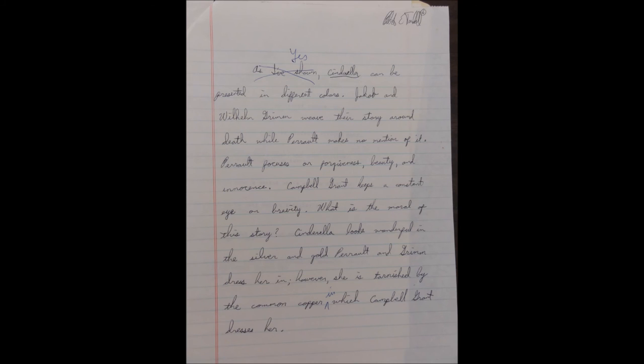Yes, Cinderella can be presented in different colors. Jacob and Wilhelm Grimm weave their story around death, while Perrault makes no mention of it. Perrault focuses on forgiveness and beauty and innocence. Campbell Grant keeps a constant eye on brevity. What is the moral of this story? Cinderella looks wonderful in silver and gold — Perrault and Grimm dress her in. However, she is tarnished by the common copper in which Campbell Grant dresses her.